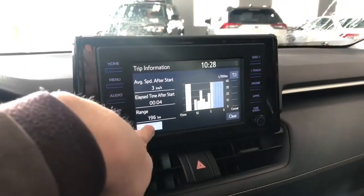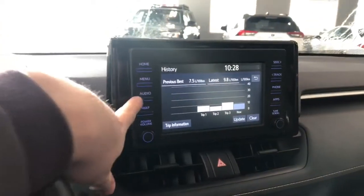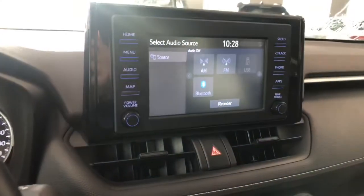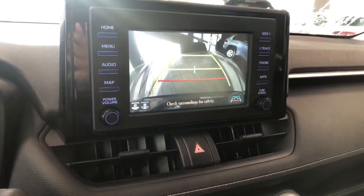In this screen you can also look at your history as well. Going into audio, you have your standard AM and FM — you also have choices between USB and Bluetooth. Going into reverse will of course bring up the backup camera for you.